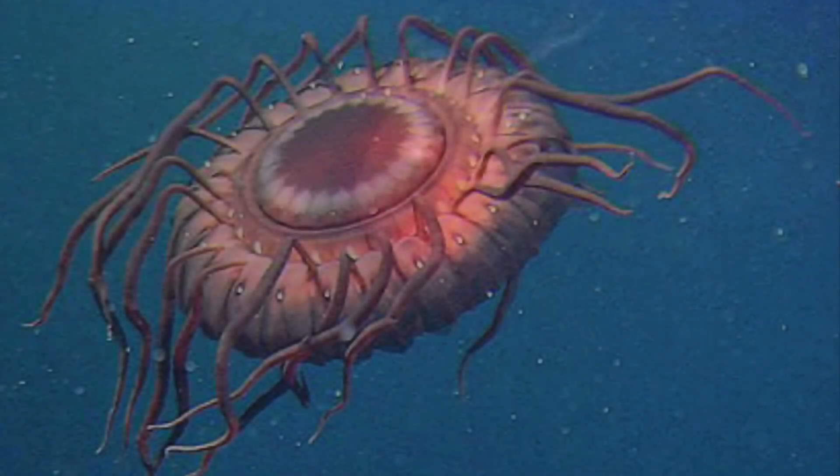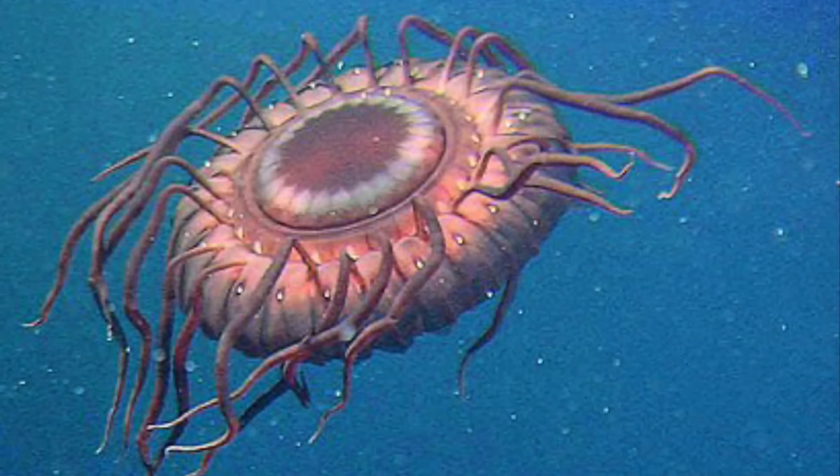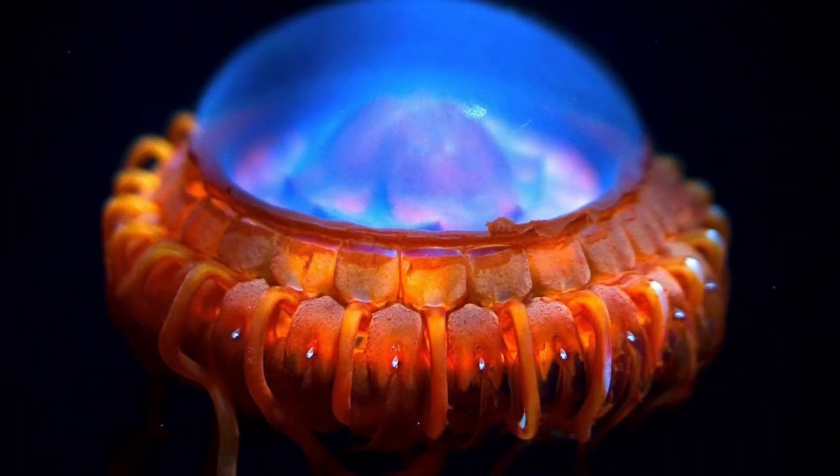If something tries to munch on one of these deep sea UFOs, the jelly will begin to produce blue glowing light, which alerts other predators to come and actually eat the predator of the jellyfish itself. Talk about predator turned prey.